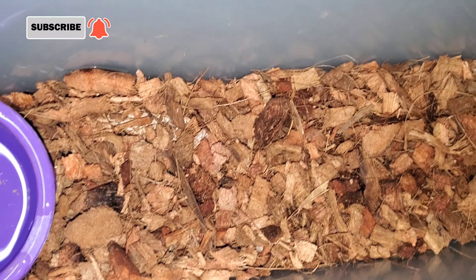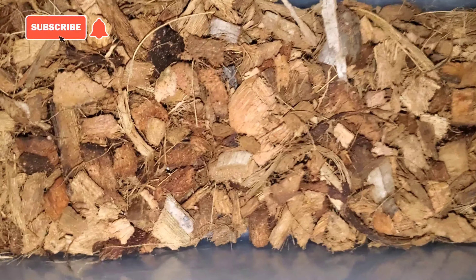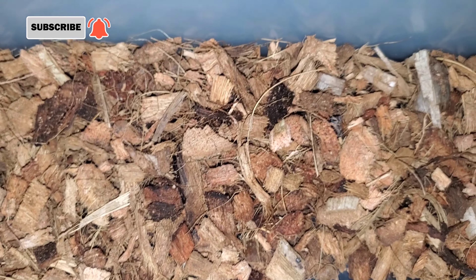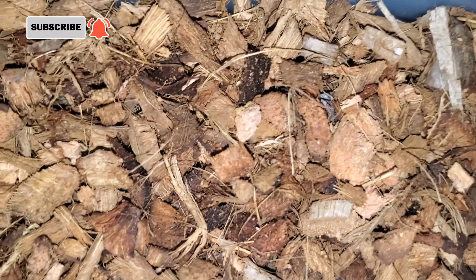Here's the hatchling setup. I've got maybe like a half inch of coco substrate and a water dish.